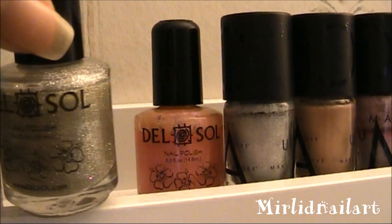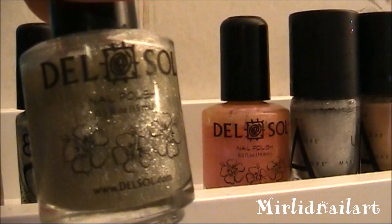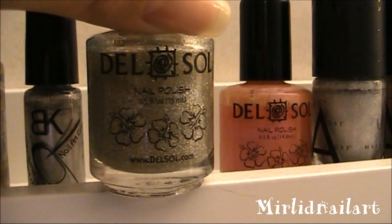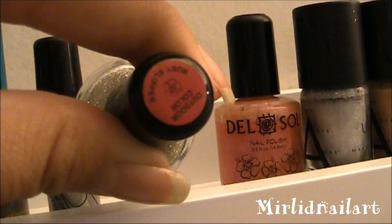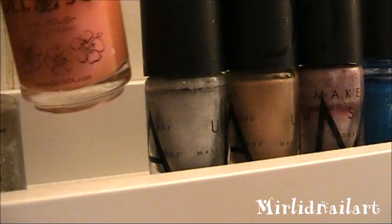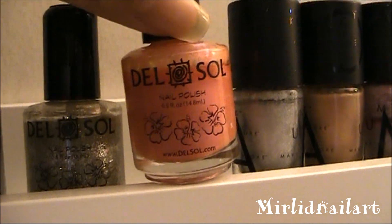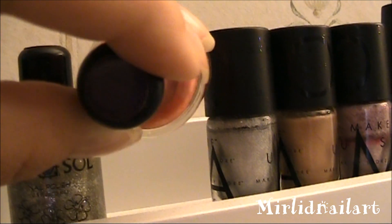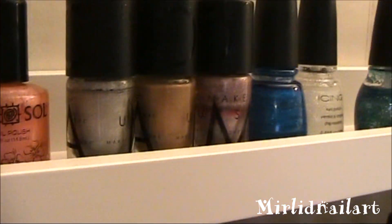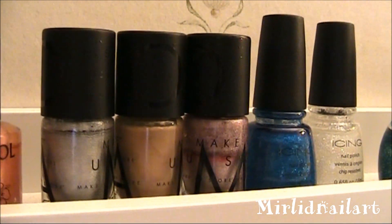Here I have two Del Sol polishes — I love these. This one is a silvery glitter, and this is what it looks like indoors, but when it comes out in the sun it turns red. The name is Ruby Slipper — I love this polish. And this one is similar — also Del Sol — it's like a coral orange but when it comes out in the sun it turns purple. I think that's really cool, and that one is called Secret Crush.